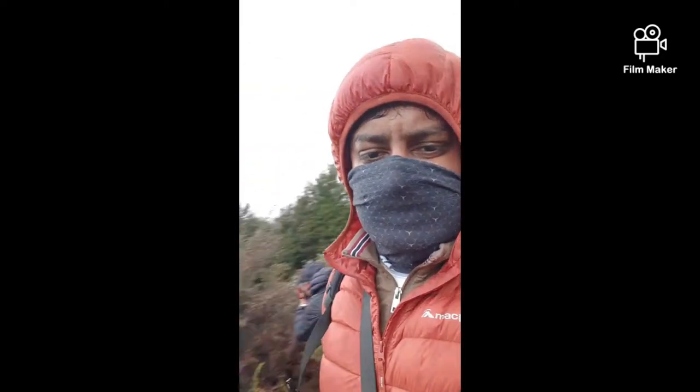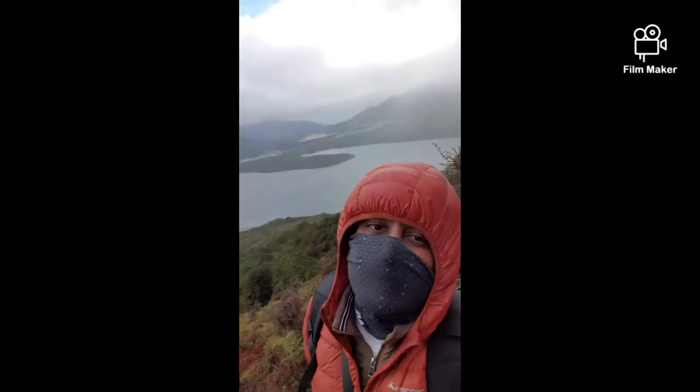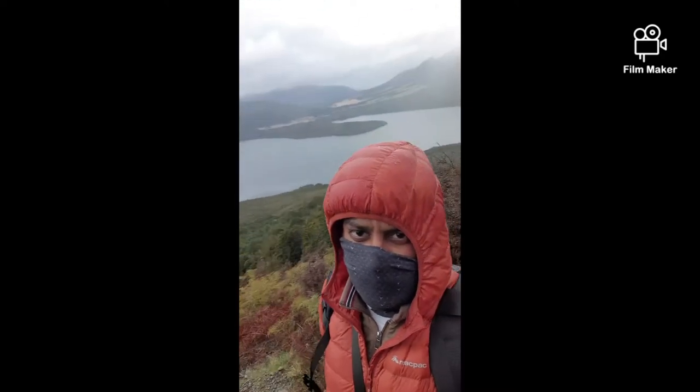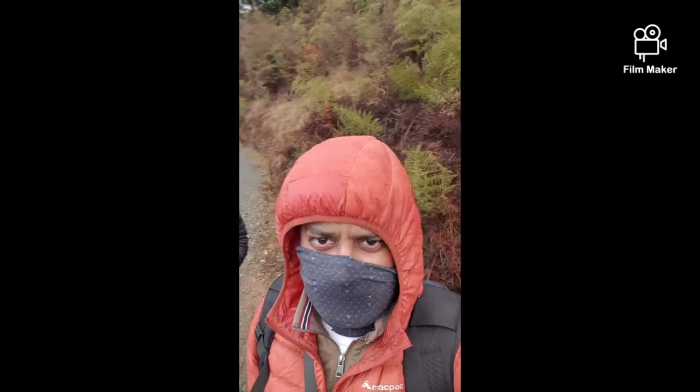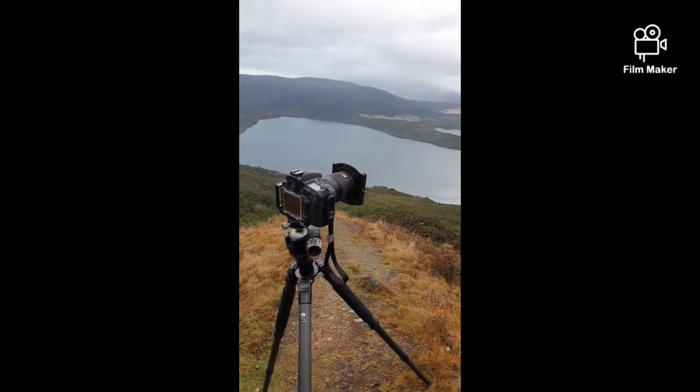We're heading up — you can see this — look at that view! That's Lake Rotoiti. And it's on the other side of the cliff.